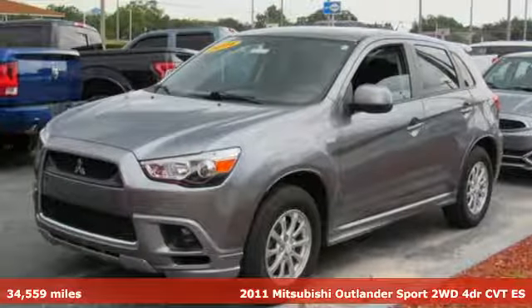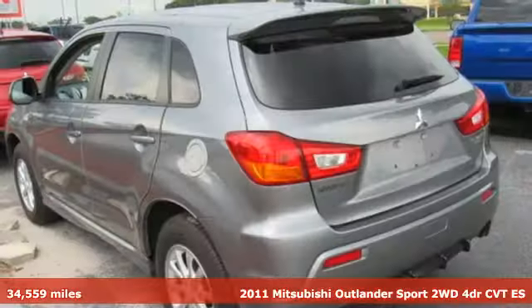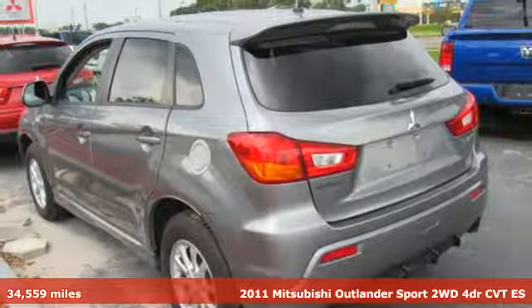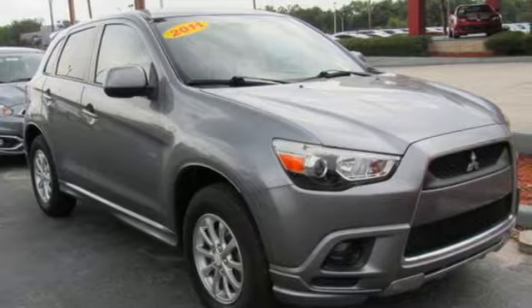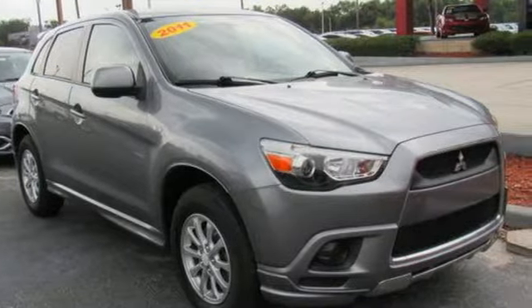Here's a 2011 Mitsubishi Outlander Sport. This crossover is built for your big adventures. Now your drive feels like a sport, and with features like these, every drive is a pleasure.